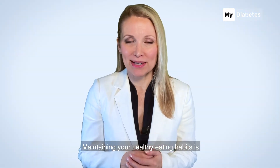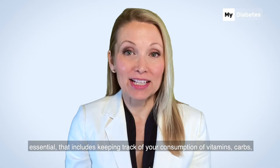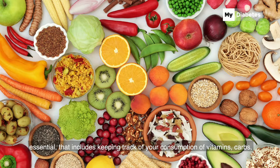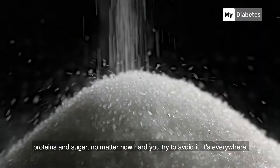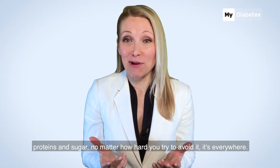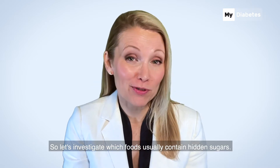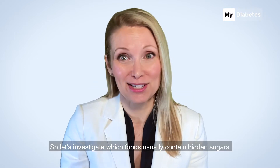Maintaining your healthy eating habits is essential. That includes keeping track of your consumption of vitamins, carbs, proteins, and sugar. No matter how hard you try to avoid it, it's everywhere. So let's investigate which foods usually contain hidden sugars.